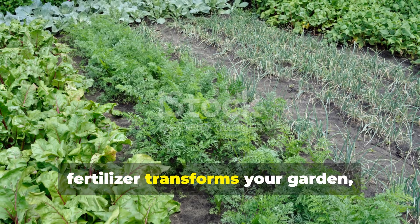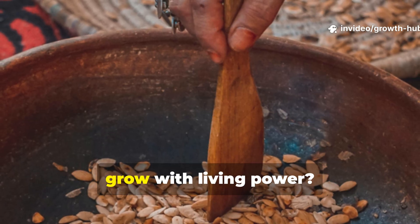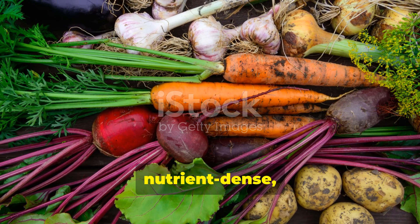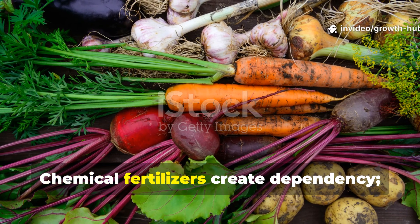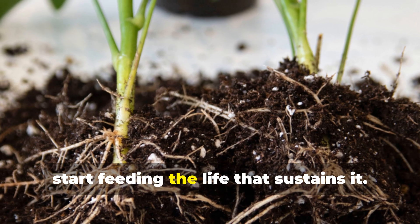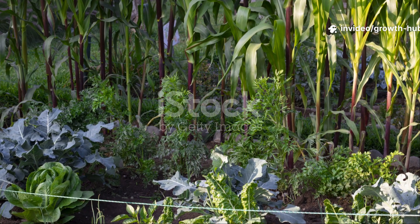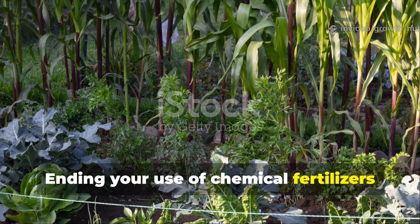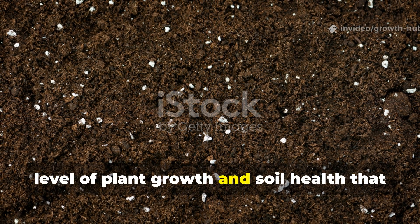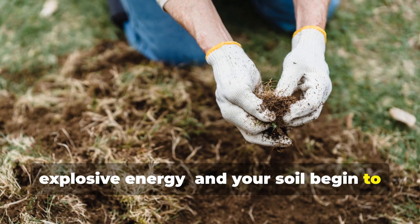Once you witness how this microbial fertilizer transforms your garden, chemical options start to feel outdated. Why rely on synthetic salts when you can grow with living power? This method gives you control over what goes into your soil, ensuring you grow food that's clean, nutrient-dense, and eco-friendly. Chemical fertilizers create dependency. This natural solution builds independence. You stop feeding the plant directly and start feeding the life that sustains it. That's the difference between temporary growth and long-term abundance. This simple homemade microbial fertilizer unlocks a level of plant growth and soil health that commercial products can't match. Once you start, you'll see your plants respond with explosive energy, and your soil begin to breathe again.